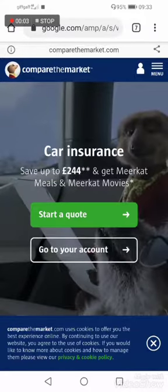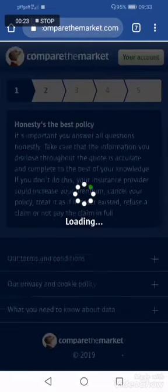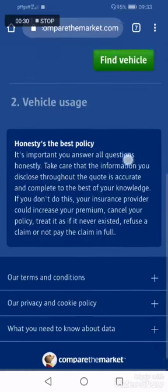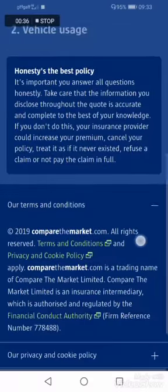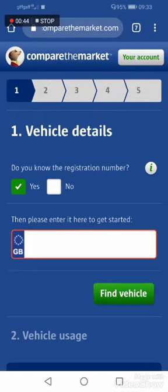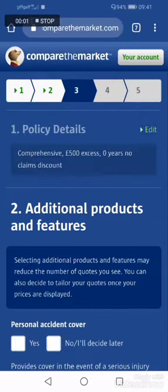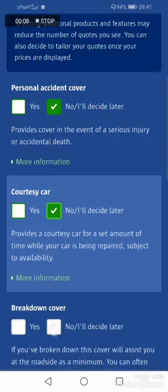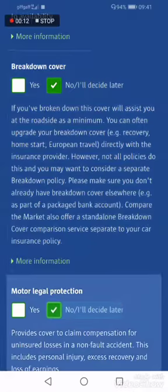Right now we're going to compare Go and Compare the Market dot com - this is my supermarket. Let's see which quote gives me the best deal. Registration number, privacy rules, terms and conditions - I'm not going to put in my full details, but let's start this off. This is the additional features they're asking me for now.